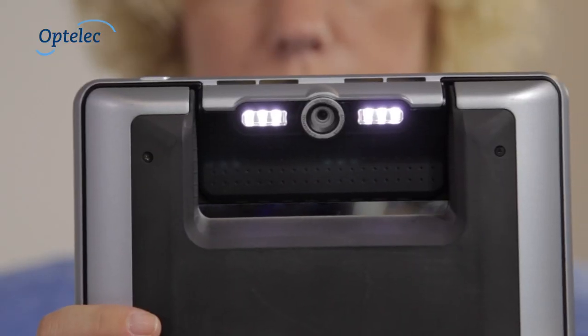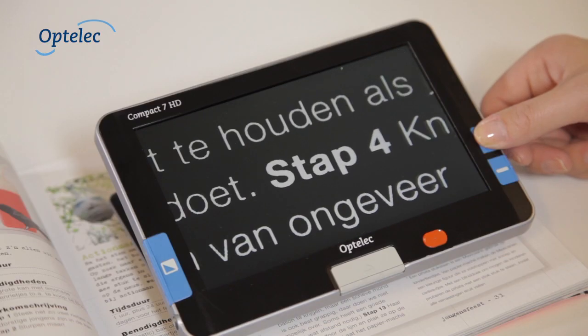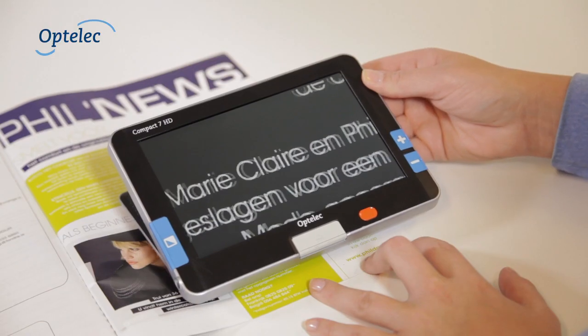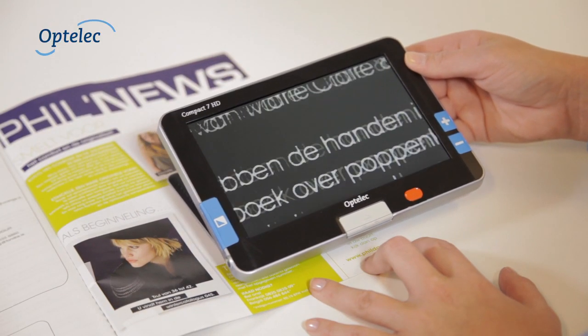The Compact 7HD has an autofocus camera with an ultra-sharp image. The integrated lighting ensures that the image is clearly readable without reflections.